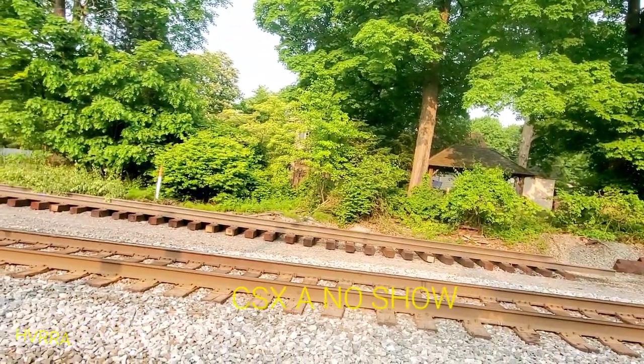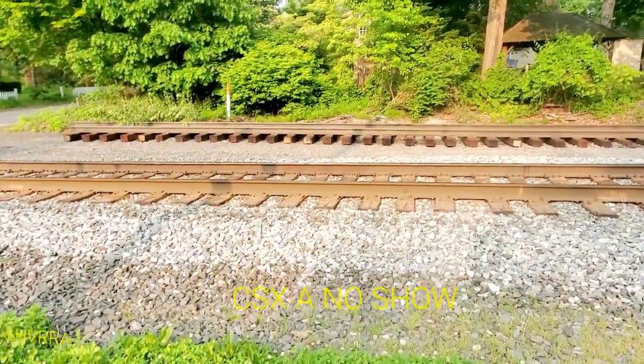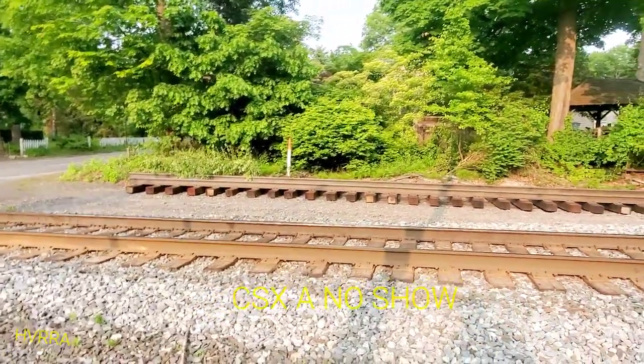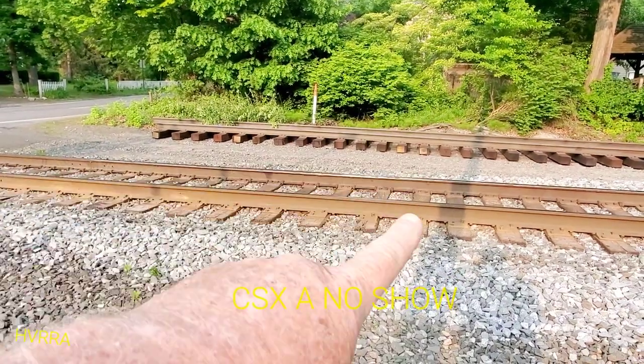They still have not addressed this rail, although they do have a pre-made prefab section here. This is still bad — as you can see it right there.